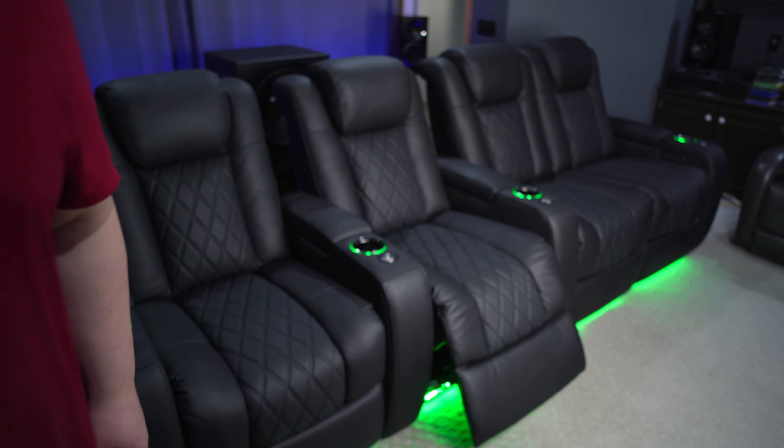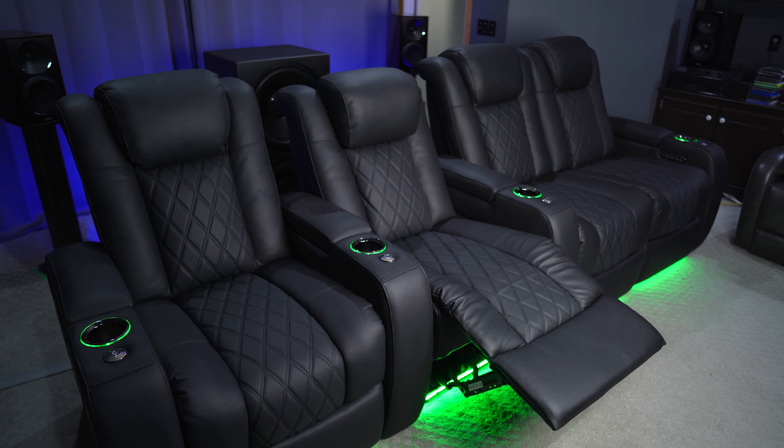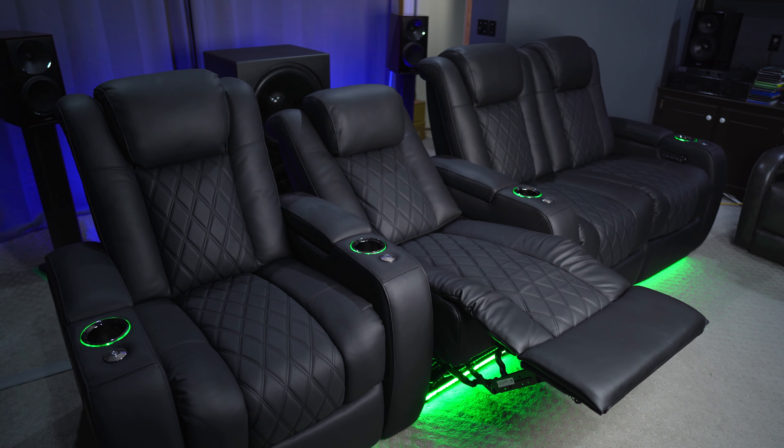Besides the leather being super soft, breathable, and supple, the Ultimate Luxuries also have power adjustable lumbar support, power adjustable headrests, and power recline with a wall hugger design — all with super quiet motors as usual. I know a lot of their other chairs have this as well, but wait, there's more.